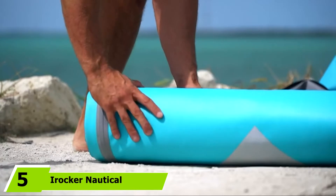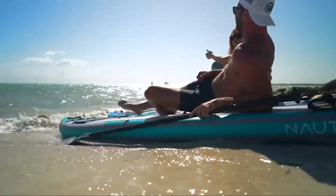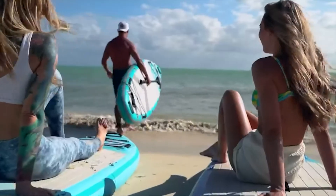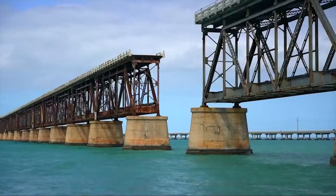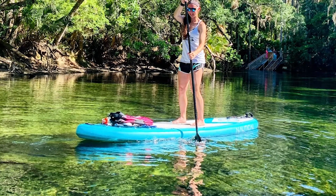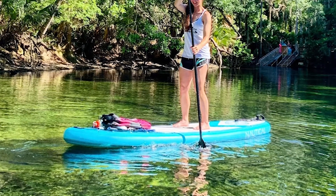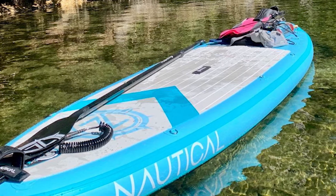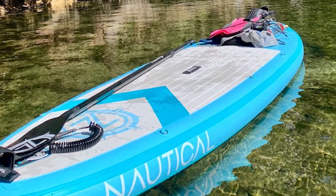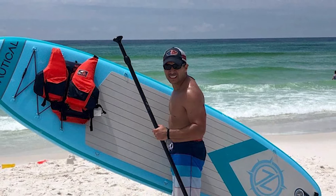At number five, the iRocker Nautical Inflatable Paddle Board is one of the best budget inflatable paddle boards on Amazon if you're looking for the best bang for your buck. It comes with everything you need for a great day on the water. Though incredibly affordable, quality has been kept in mind throughout every aspect. It's sleek and relatively sophisticated, with two blue color schemes and one black-and-white option. The board is 10.5 feet long and 32 inches wide, giving it good stability even for beginners, with excellent tracking even in windy conditions.